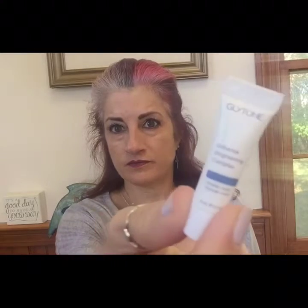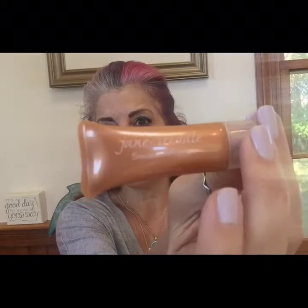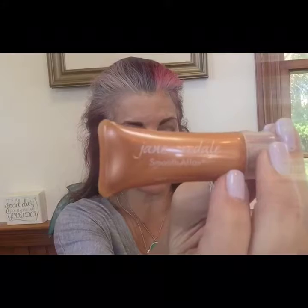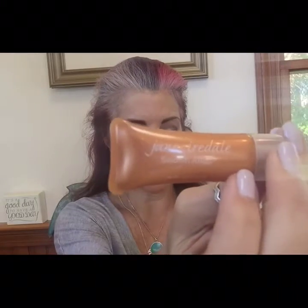This cracks me up — could they really get it any smaller? And then we've gotten this before: the Jane Iredale Smooth Affair Primer and Brightener. I love this stuff, so I'm not too disappointed with that because I do love this product. It's just a primer, but it's a good primer, so I'm happy about that.